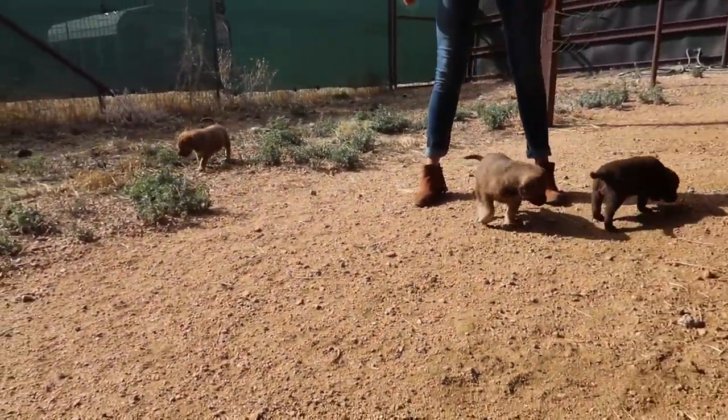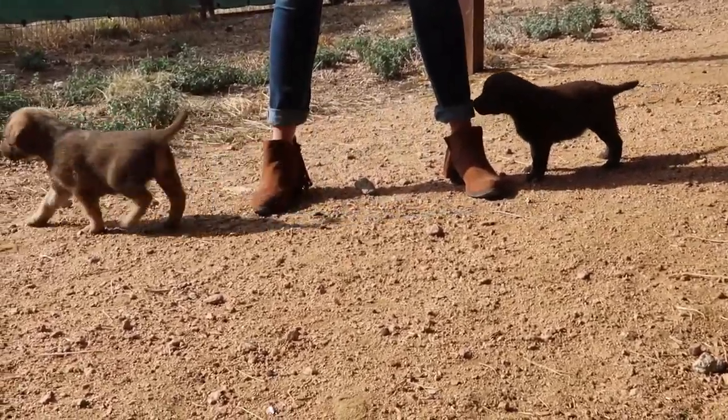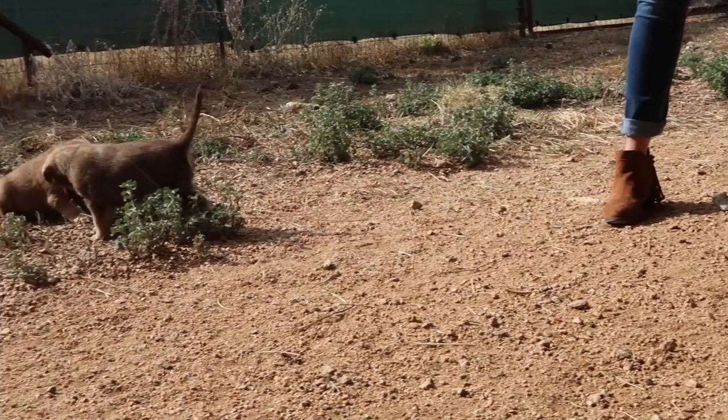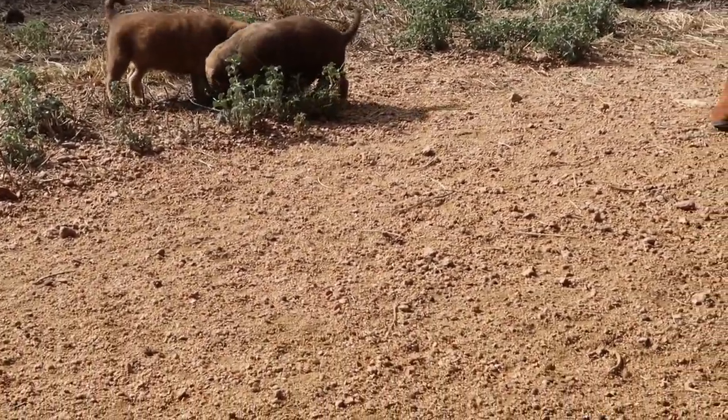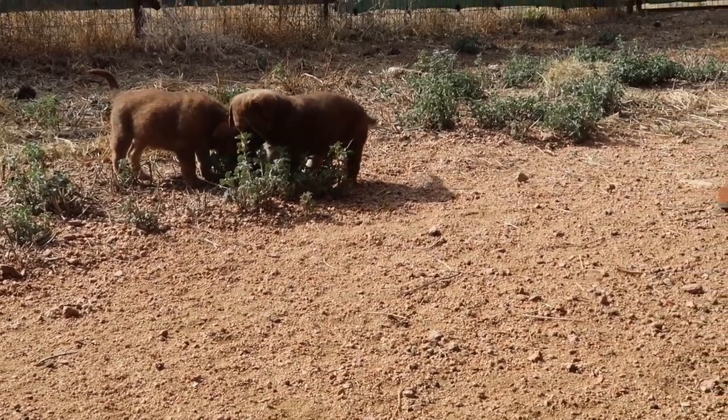We want to keep one but we already have three — a male and two females. So all five of them are for sale.